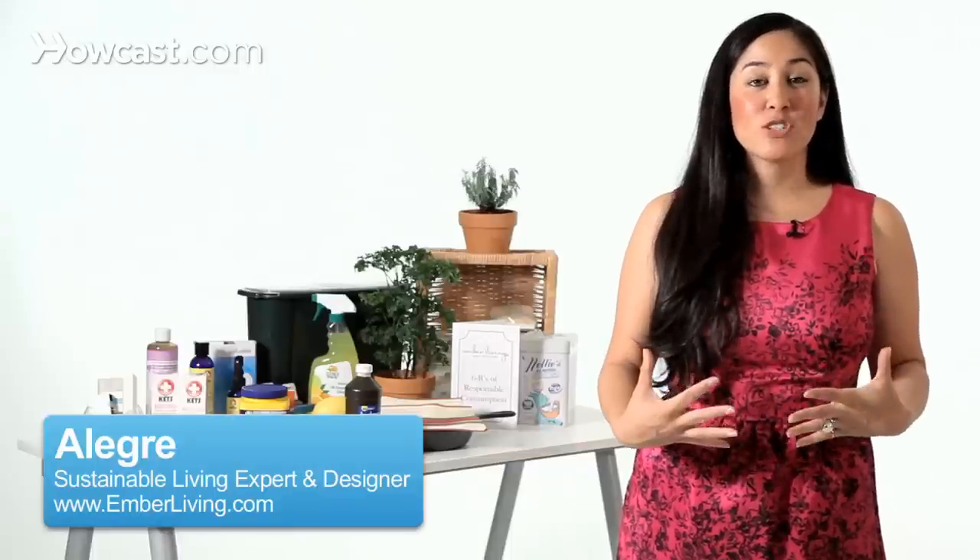Hi, Allegra from Ember Living here today to answer a question that I get asked all the time: What plastics are safe?